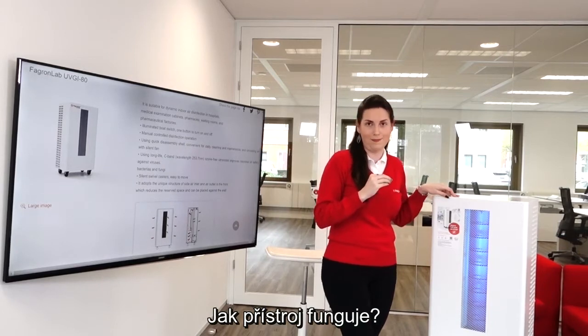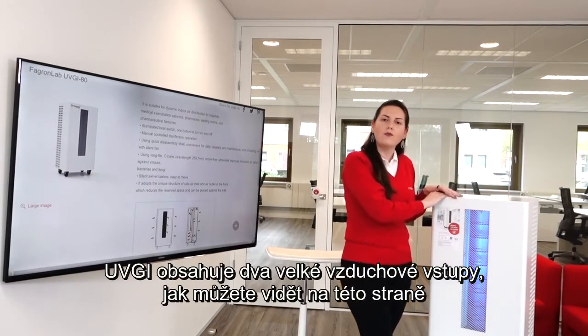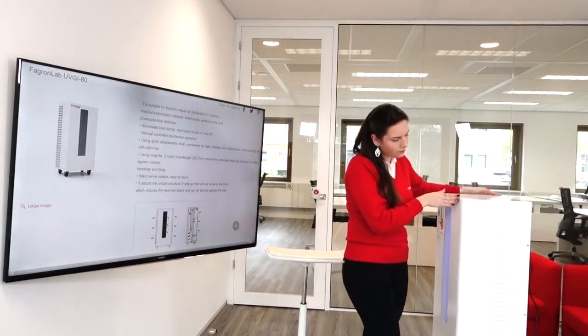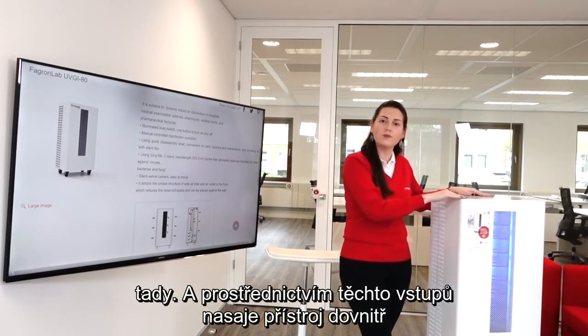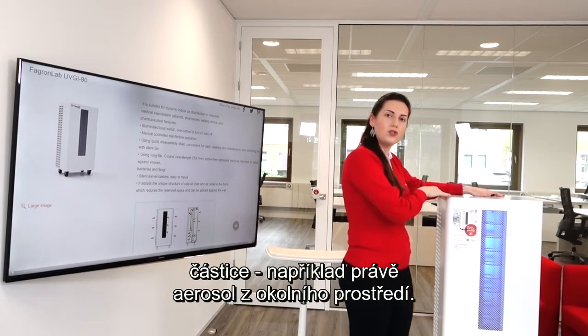How does that happen? The UVGI is equipped with two big air entrants, as we can see here and also here. And that draws all small particles, such as aerosols, from the environment directly to its core.